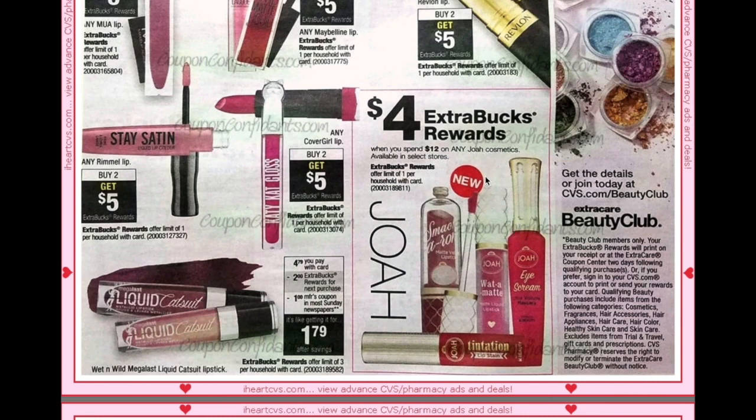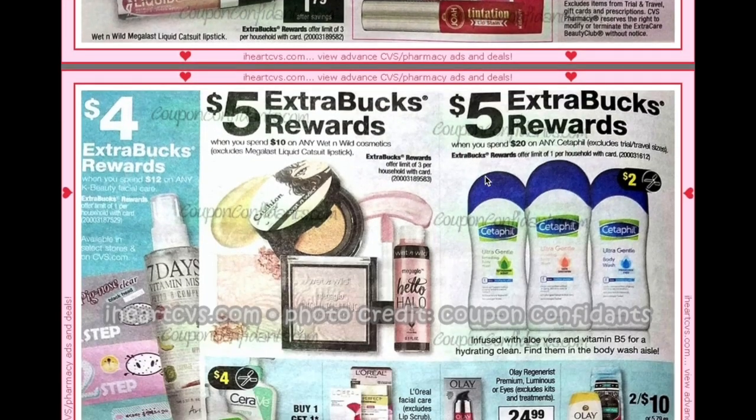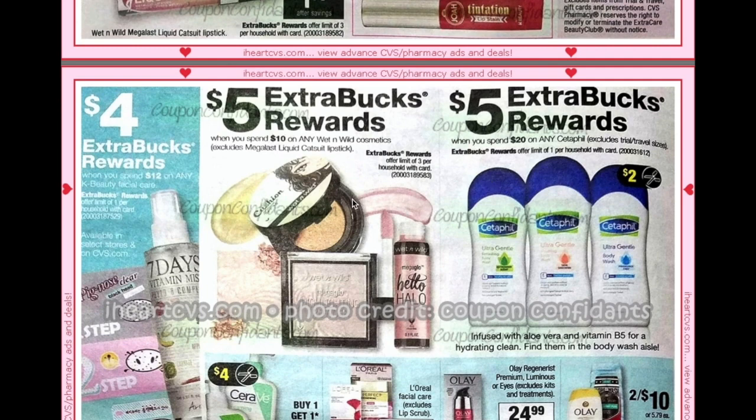We have a new brand of cosmetics — Joa Cosmetics — spend $12 get $4. They're probably going to be in select stores only since new brands tend to take a while to roll out. Wet n Wild, other than the Liquid Catsuit, is going to be spend $10 get $5, so hopefully we can do some good deals there, especially if you get that $4 off $10 K-Beauty facial care CRT.